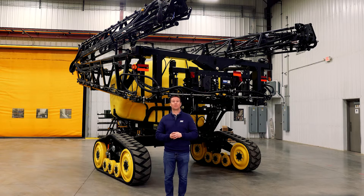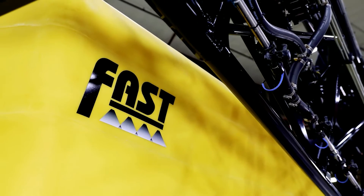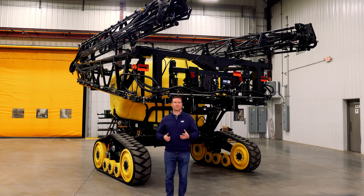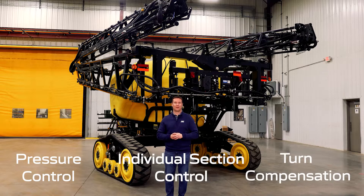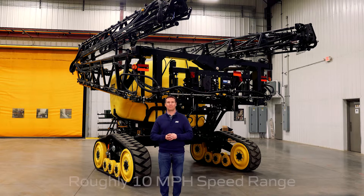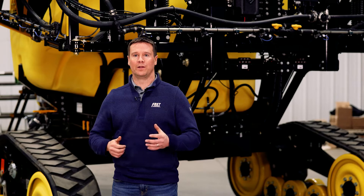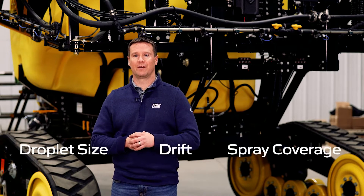Boom recirculation is standard when ordering Capstan pulsing nozzles on a new Fast sprayer. Pulsing nozzle systems have three primary benefits: pressure control, individual section control, and turn compensation. The largest benefit is pressure control. With pressure control we can set the sprayers up so that you have roughly a 10 mile per hour speed range where tip pressure does not change. When you control pressure you are controlling droplet size, drift, and spray coverage.